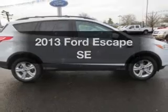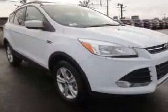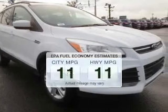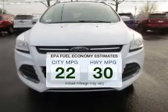We're presenting the 2013 Ford Escape. Travel the roads in style and comfort in this great vehicle. Save your money and make less trips to the gas station to fill your gas tank when driving this fuel-efficient vehicle.